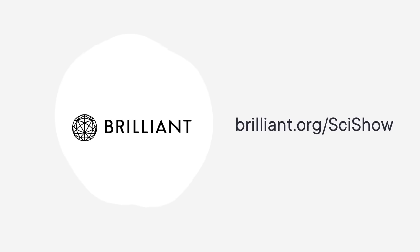Thanks to Brilliant for supporting this video! Because you watch SciShow, Brilliant is offering you a 30-day free trial and 20% off an annual premium subscription at Brilliant.org slash SciShow.